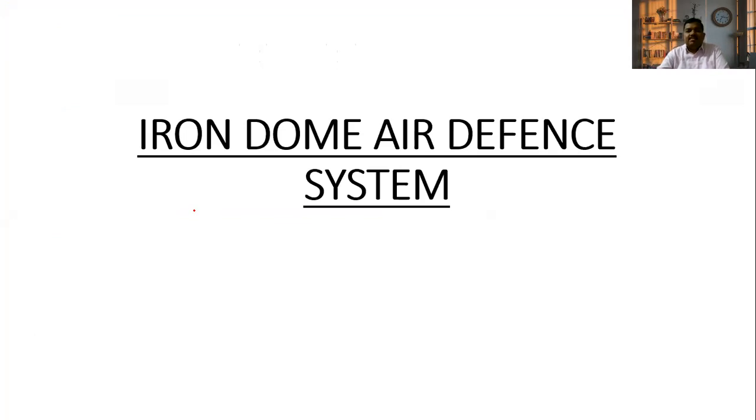Hello everyone, welcome to VIPIS Academy. This is Mani Khan, your Science and Technology faculty.